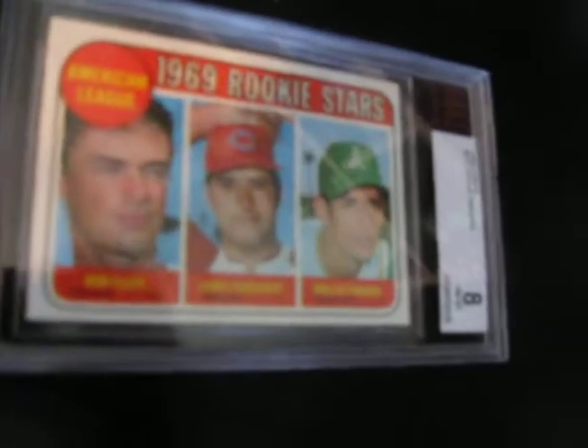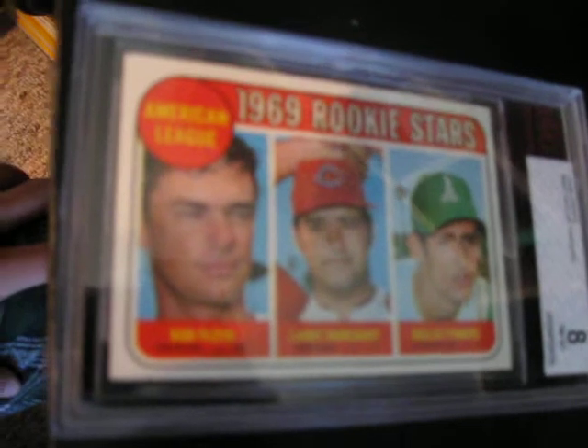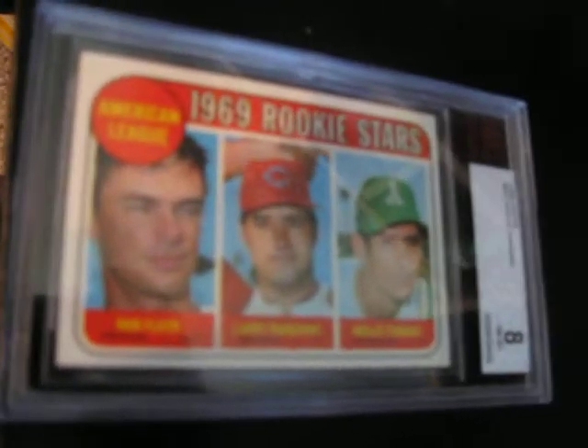And here we got Rollie Fingers, BBG-8. There's only seven higher, I believe, so that's not bad.